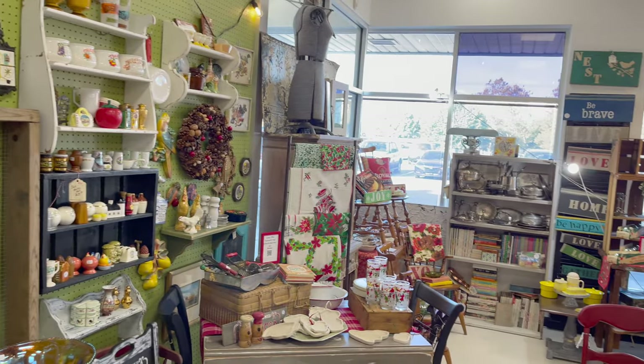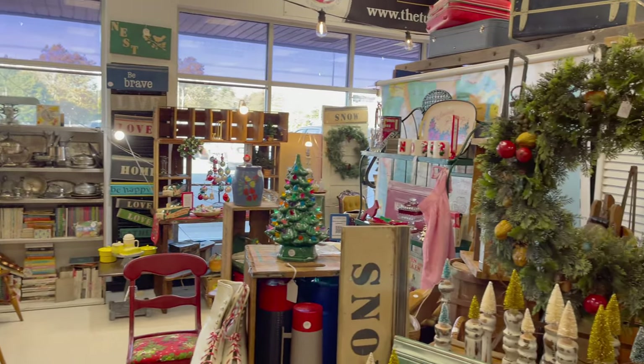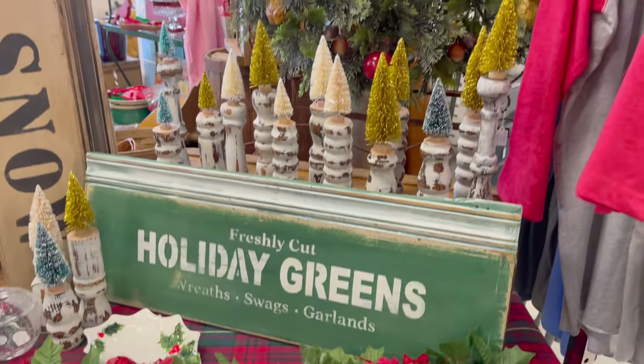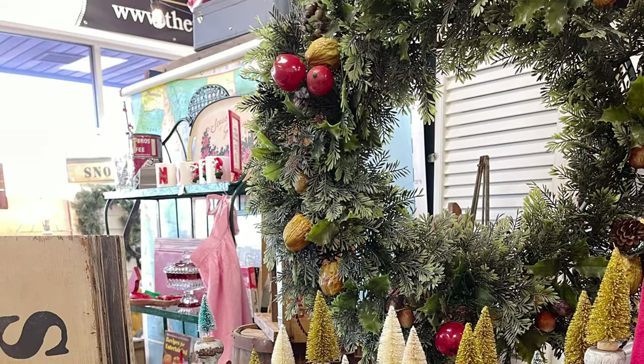On the left is my vintage kitchen display — don't worry, we're going to see that, so stay tuned. The front display has some of my salvage Christmas trees. I do have a video — I'll link to it to show you how I made them.